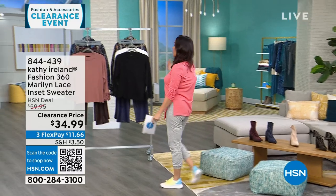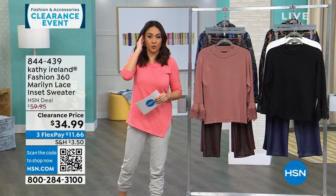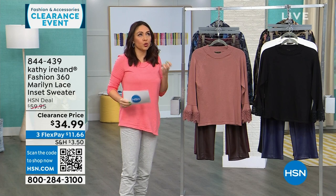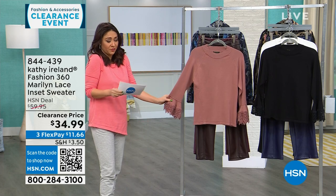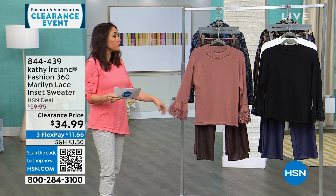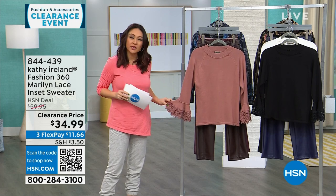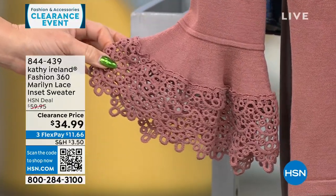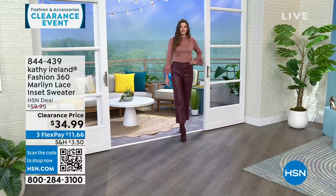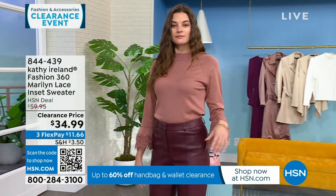Kathy Ireland is pop culture royalty — a supermodel who brought a line to HSN that took years in the making. Her whole line is about old-world Hollywood golden era vintage meets 2024. This first top is called the Marilyn — it has a beautiful lace cuff that's like a nod to a little lace handkerchief. This is a $60 top today for $34.99, available in mauve, black, and white. It's 24 inches in length, extra small through 3X, machine wash gentle cycle, tumble dry. 750 people can get it.